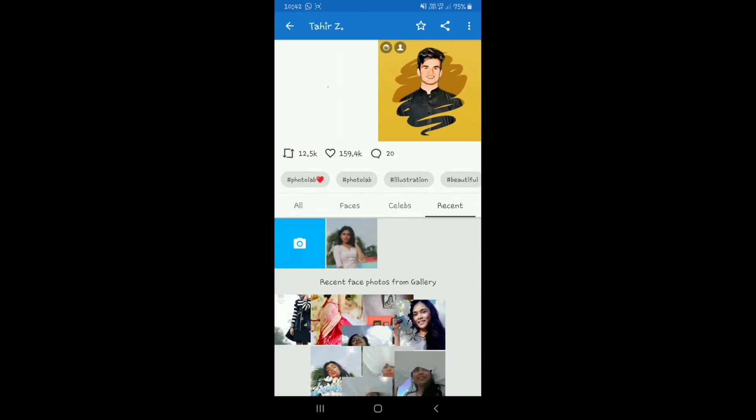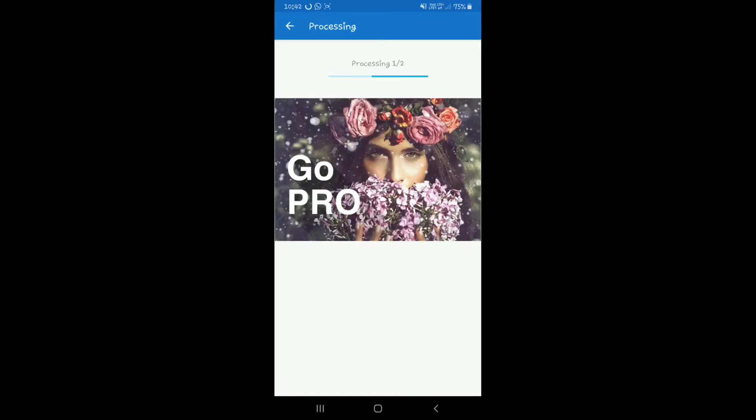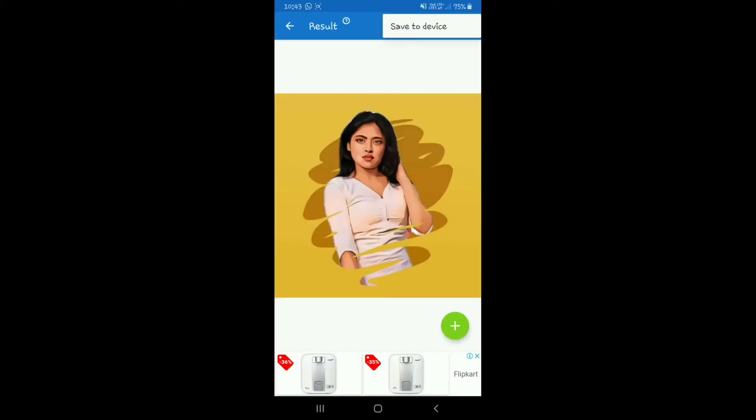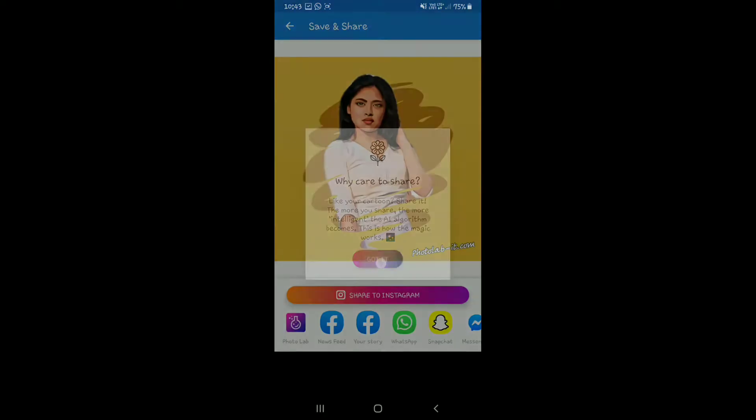In Photo Lab, you can select the app, add your photo, then get the photo ready. You can change the animation effect and choose different effects, and then save it when you are happy with the result.